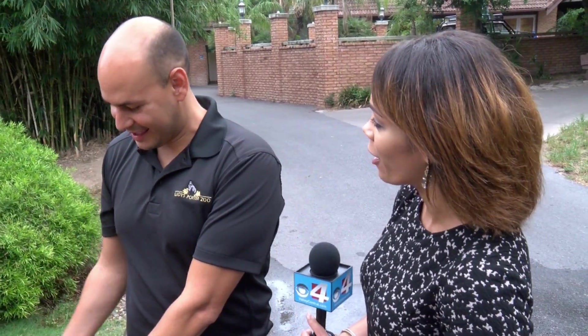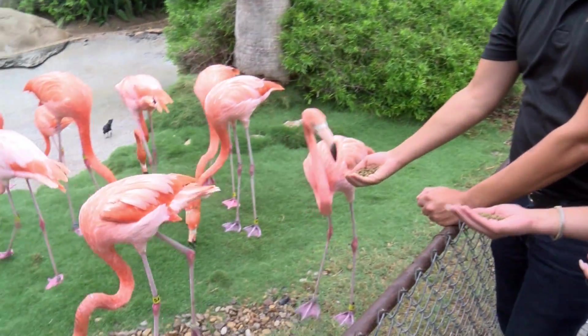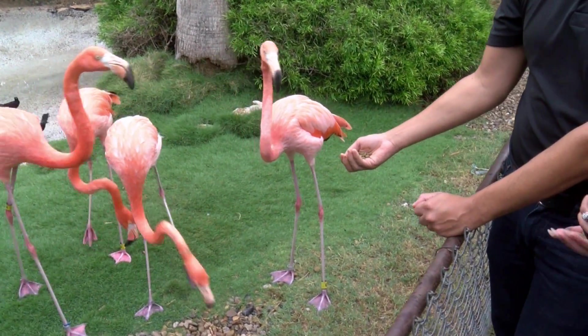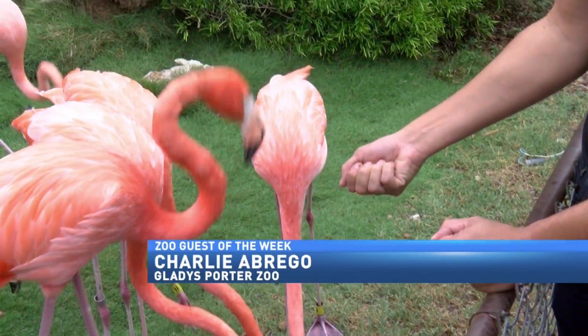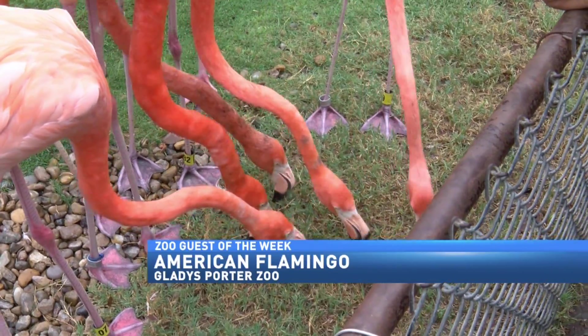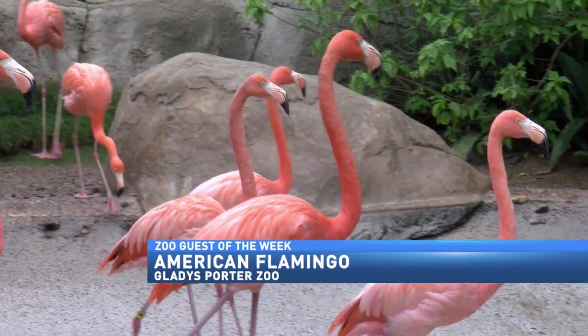We've made our way down to the beginning of the Gladys Porter Zoo, which is where you'll find the flamingos. What I love is that it's a pretty close encounter — we like to get exhibits where the public can get up close and personal. These are American flamingos, and we do have two different types: American and Chilean, which are on the other side and have a really nice exhibit too.